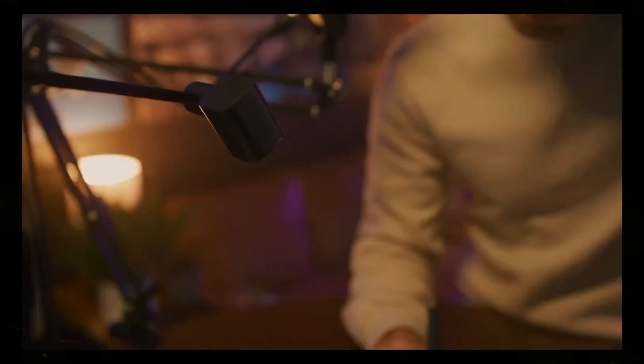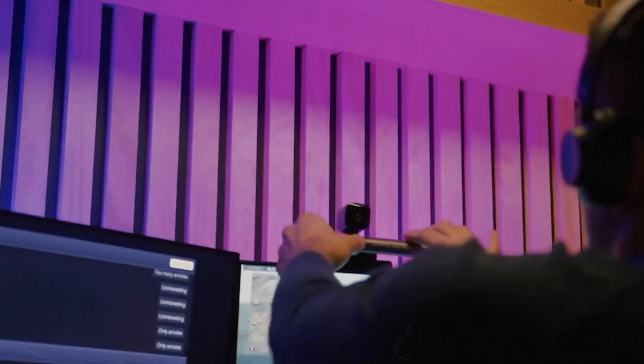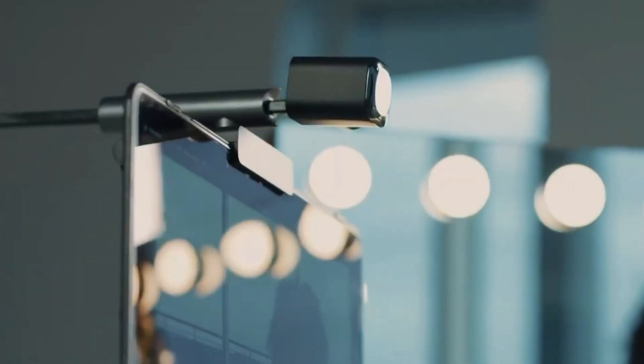In an era dominated by online meetings, social media influence, and gaming, a high-quality webcam is essential. The CA Essential Webcam Flex steps up to the plate with fluid 1080p streaming at 30 frames per second and low-light correction. What sets it apart is its 4x zoom and automatic focus, ensuring a professional video experience.